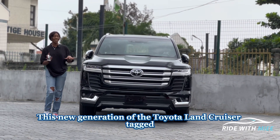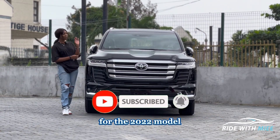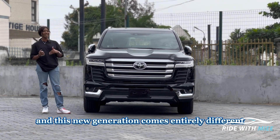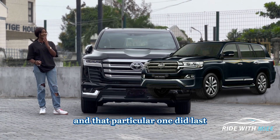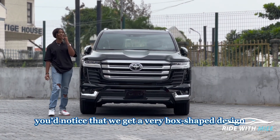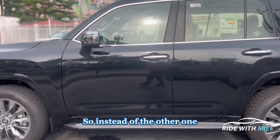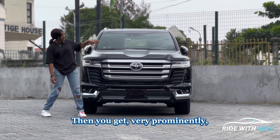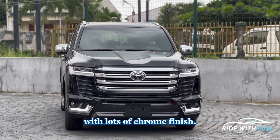This new generation of the Toyota Land Cruiser, tagged the LC300, made its debut in 2021 as a 2022 model. It comes entirely different from the previous generation, which lasted for a very good number of years. Very prominently, you'll notice a very boxy shape all over the car — instead of the curves and angles of the older one.